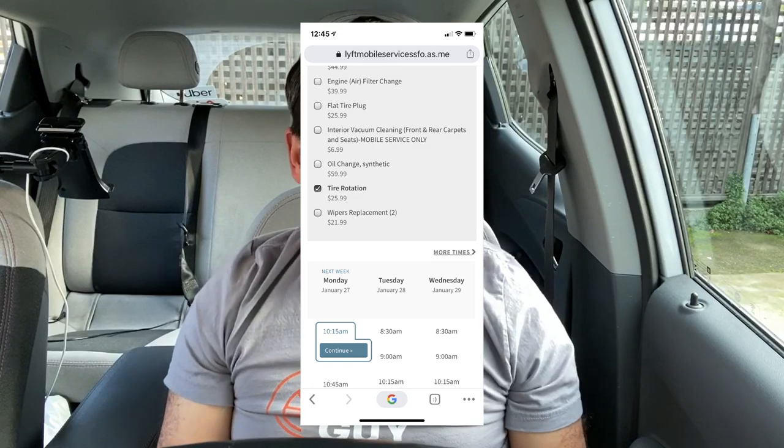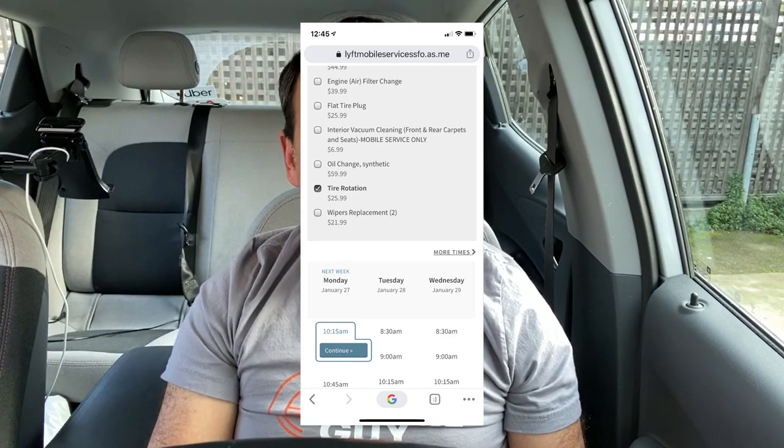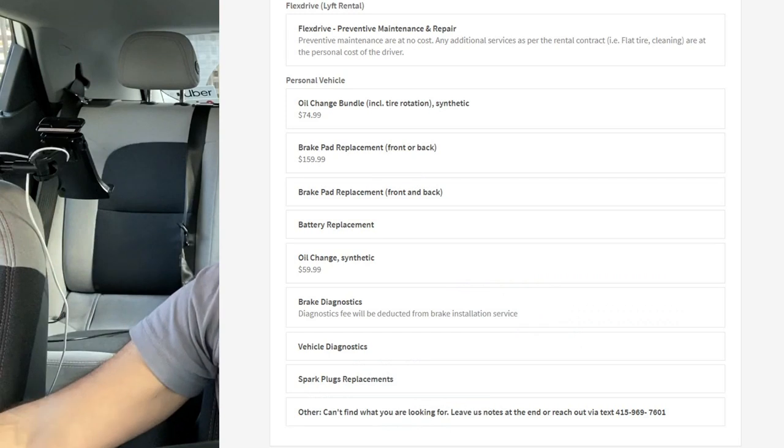Some cars are not eligible. Mine, for instance — this is an electric vehicle that we're sitting in — so that may have something to do with it not being eligible for scheduling through the app. However, I got around that by just going to the Lyft Mobile website, or I could have gone to the Lyft desktop website and just as easily signed up for a service.